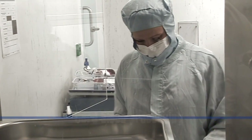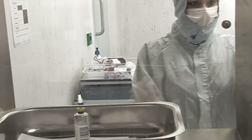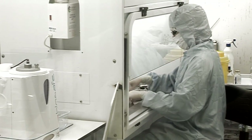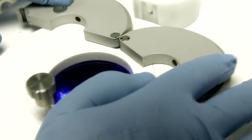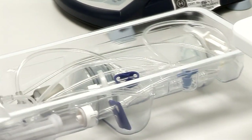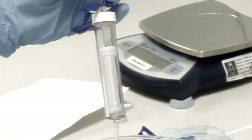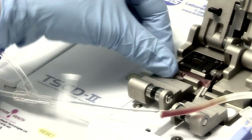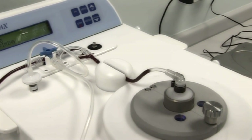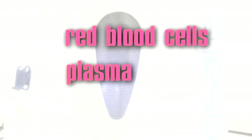Stem cell separation and preservation is carried out by specialised laboratory personnel. The sample is processed within sterile clean rooms under strictly controlled conditions. Highly specialised, computer-controlled separation equipment is used. A closed system processing kit ensures the sterility of the stem cells. The system separates the whole cord blood sample into three components: red blood cells, plasma and stem cells.